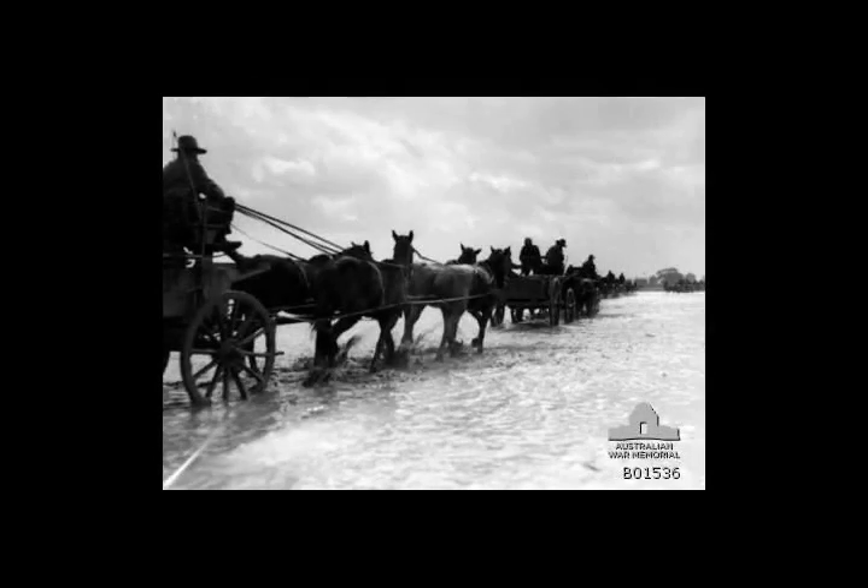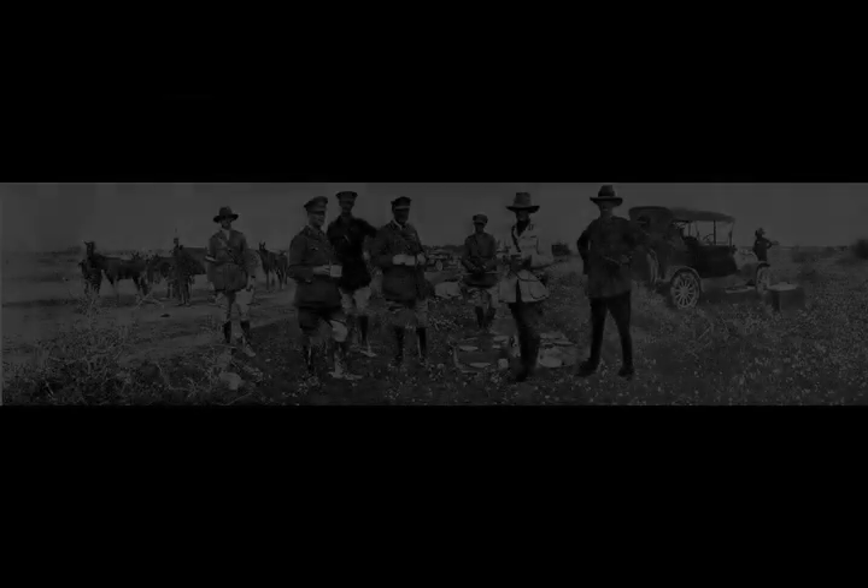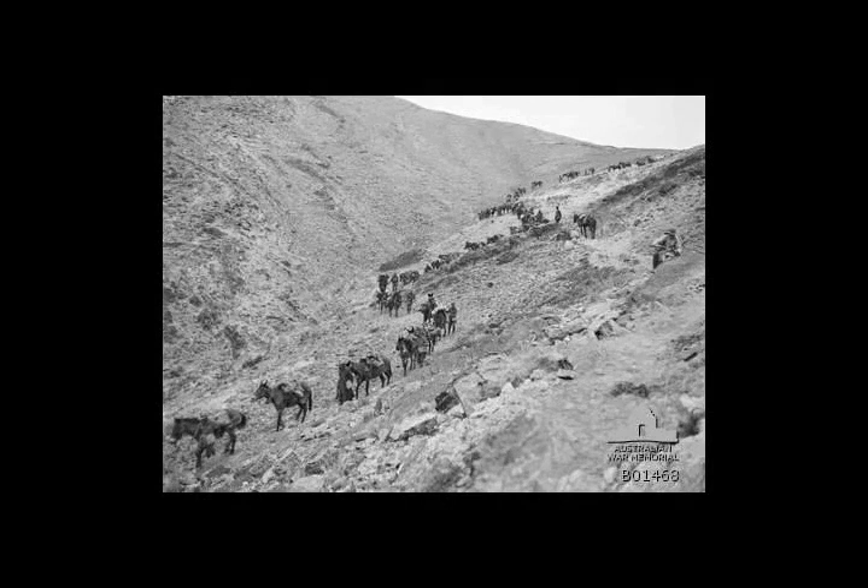Aircraft patrols were then directed to fly over Jericho and Shunit Nimrin on the western and eastern sectors of the Jordan Valley on alternate days. These patrols closely watched and reported tactical details, including the number of tents and camps, the state of supply dumps, the conditions of roads and tracks, and traffic on the railway.